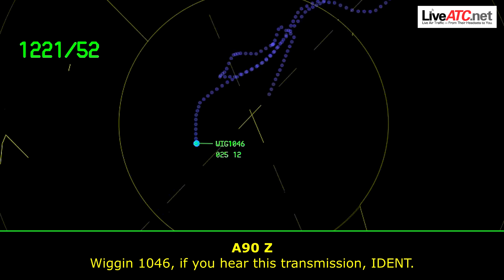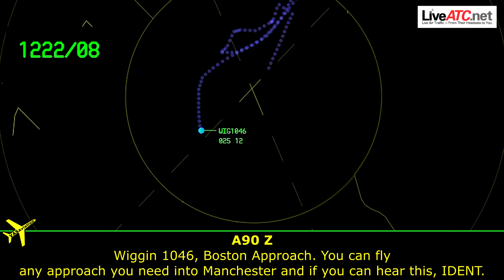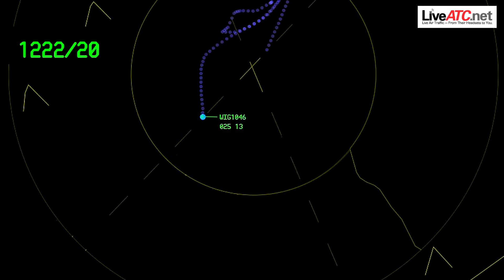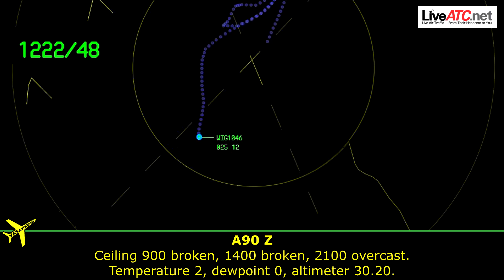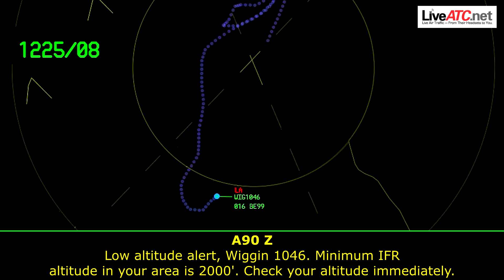Wiggins 1046, if you hear this transmission — Wiggins 1046, Boston Approach, you can fly any approach you need into Manchester. Wiggins 1046, information is Delta. Turn to Manchester. Wind calm. Visibility 4, rain. Ceiling 900 broken, 1400 broken, 2100 overcast. Temperature 2. Altimeter 30.20. Below altitude alert — Wiggins 1046, minimum altitude. IFAR altitude in your area is 2000. Check your altitude immediately.